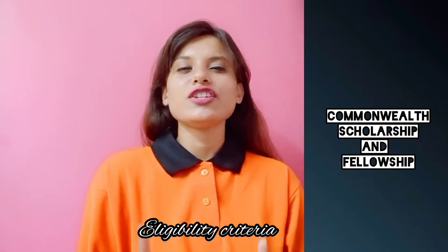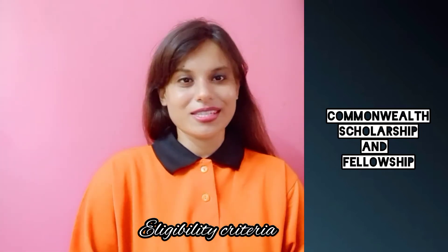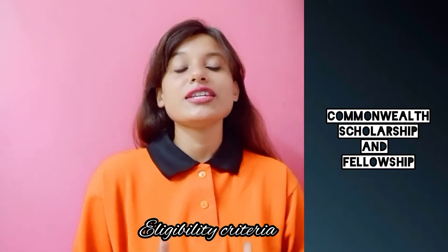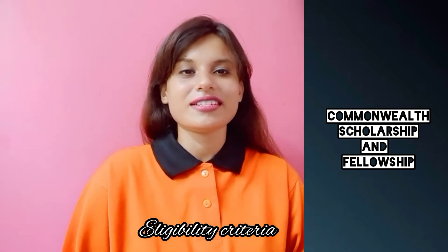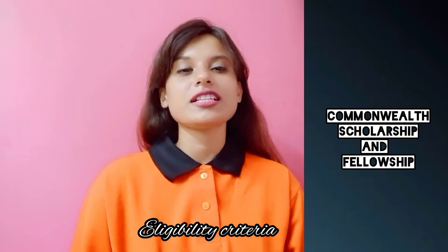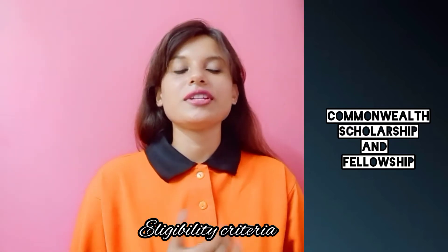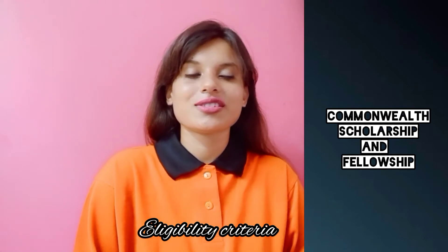What are the eligibility criteria of the scholarship? The student has to be an Indian citizen. Secondly, English has to be the medium of education. Thirdly, you have to secure a minimum of 60 percent marks in social sciences and humanities, or a minimum of 65 percent marks in engineering, science, technology, and agriculture. Preliminary interviews would be conducted by the Ministry of Human Resource Development for shortlisting deserving candidates.